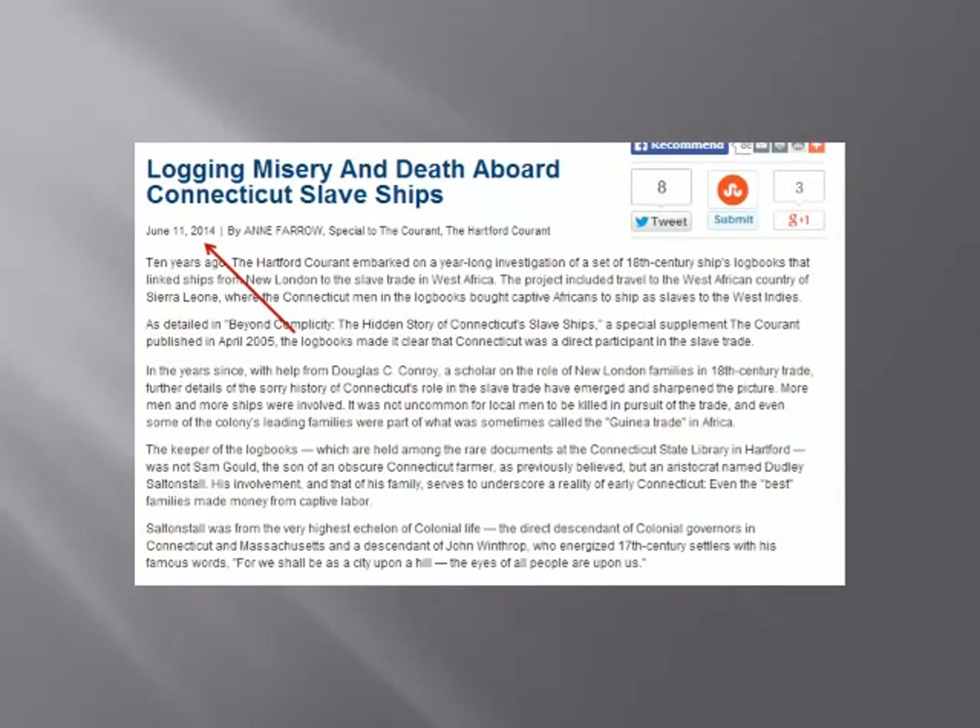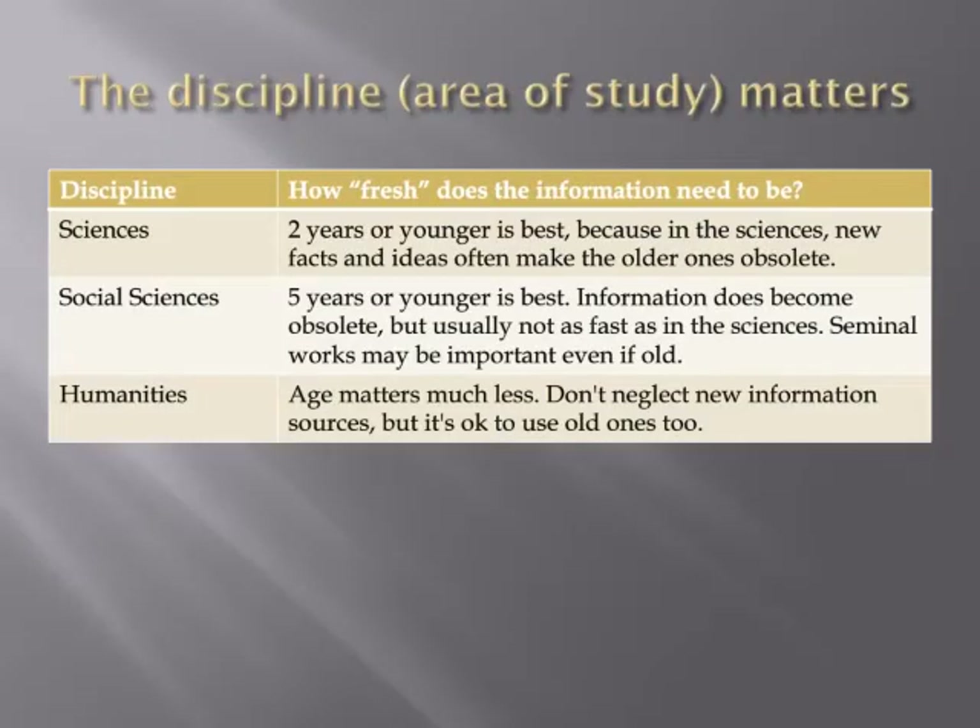Even in history, being aware of the latest news on your topic is important. Above and beyond the needs of your particular research question, each academic discipline has its own standards for the currency or timeliness of information.